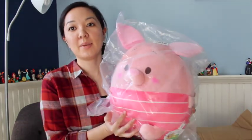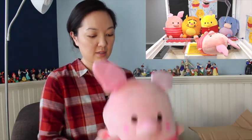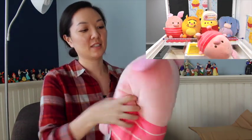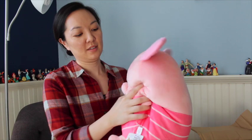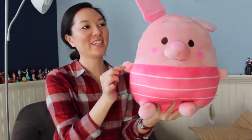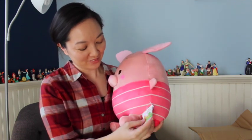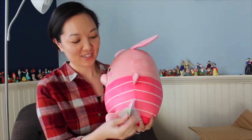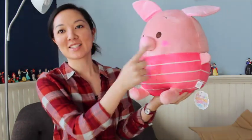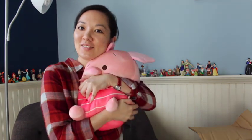Next is another Piglet plush. So this is one of the large, round, soft ones. Good size, very soft. I like his tiny little arm there. Tag. And of course, rosy cheeks. Very cute.